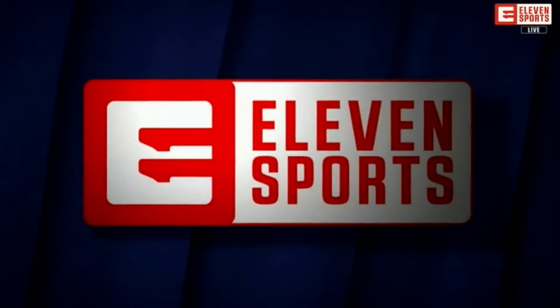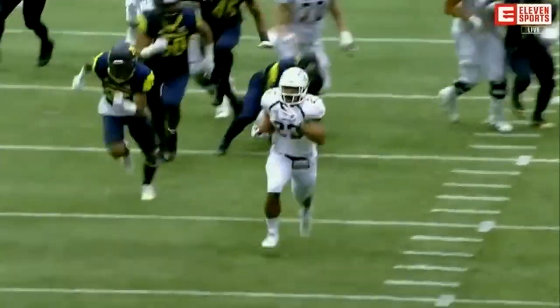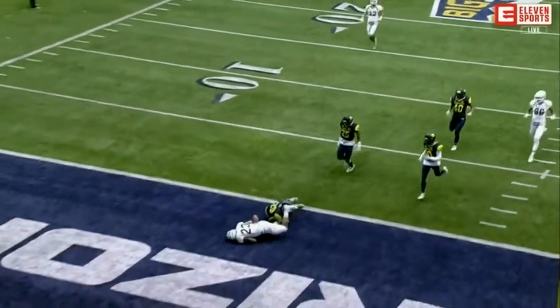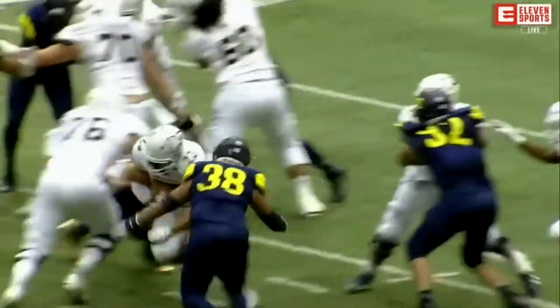They got Quentin Robinson, the defensive tackle there. But Taylor Powell, number 38 — he's the one who had the chance to get Nick Lesane down in the open field, but the arm tackle wasn't even close to being enough.